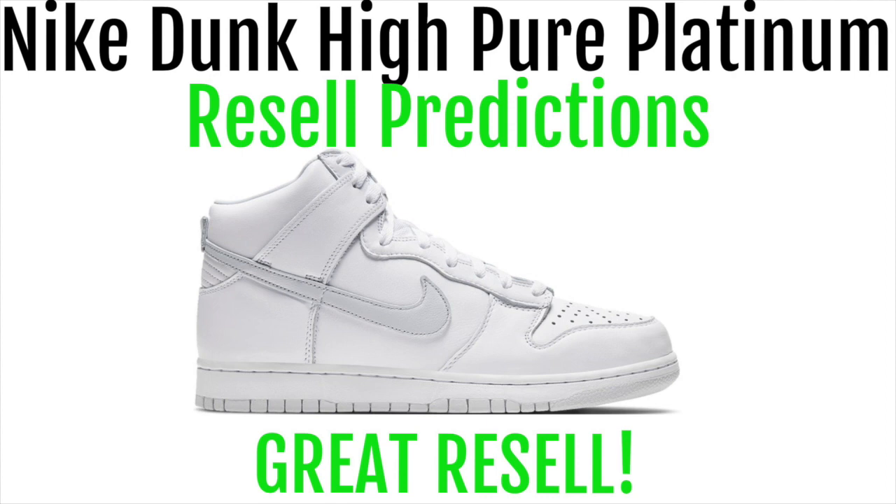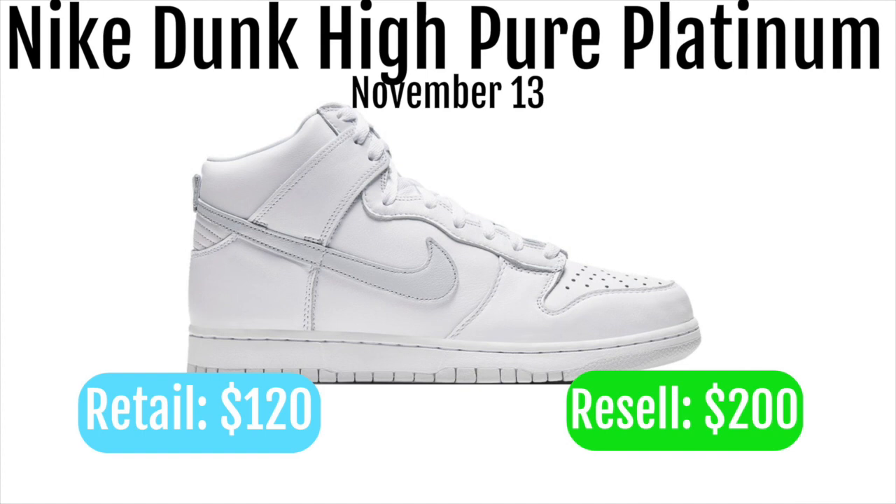The Nike Dunk High Pure Platinums will be dropping November 13th. They will be retailing for $120, reselling for around $200.